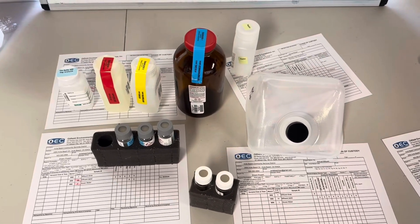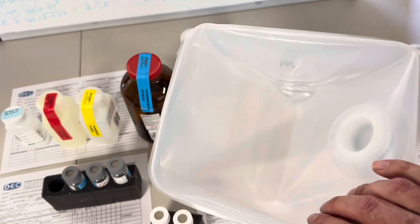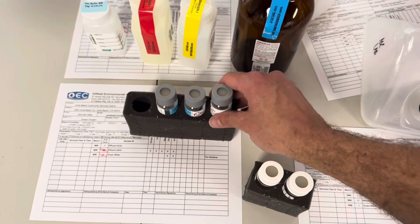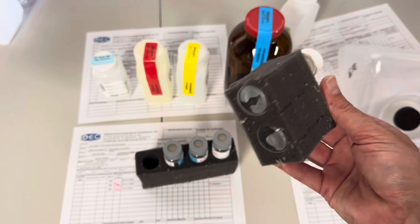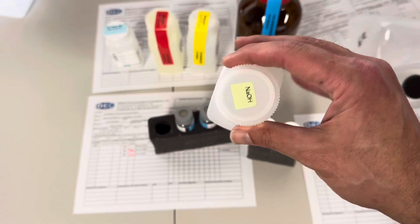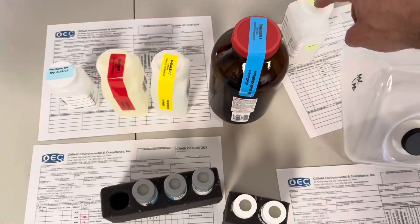Some of these bottles are the same from the first sample video, and some are different. This is another version of a poly unpreserved — this is that Cubetainer I just told you about. It pops out and makes a cube as its name describes. We've got an amber glass with hydrochloric acid in it. We've got a VOA vial — Volatile Organic Analysis is what VOA stands for. That's hydrochloric acid and that's the zero headspace sample. This one here has sodium hydroxide in it. You normally have acidification, so I'm actually not sure what this one's for — this is one of those situations where I lean on the lab.